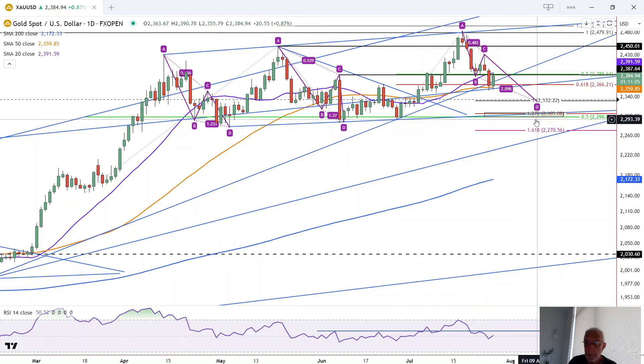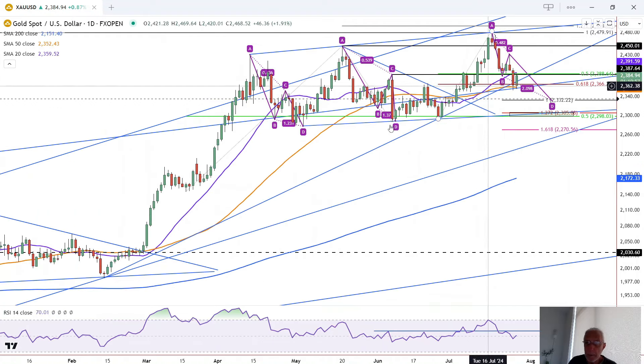There are a few things there that indicate that should be significant support at the bottom of this consolidation range. At the same time, this range is relatively bearish because it's rising, similar to a rising wedge.